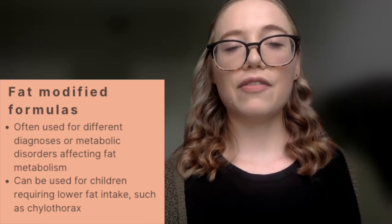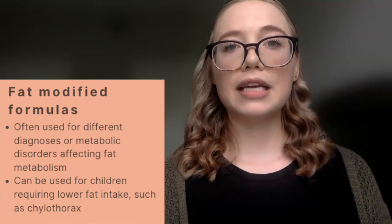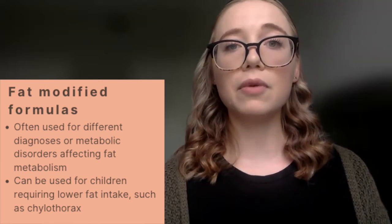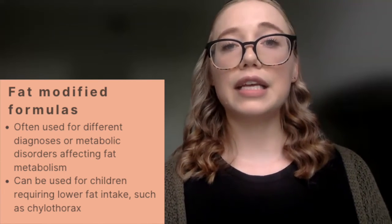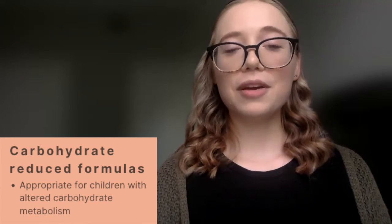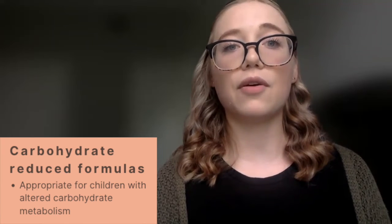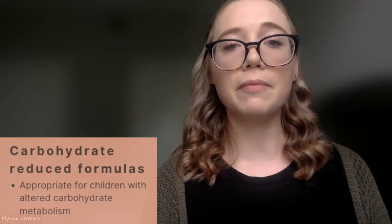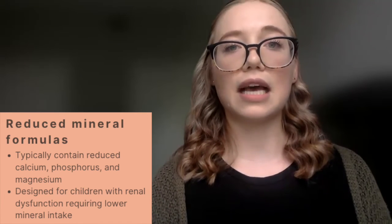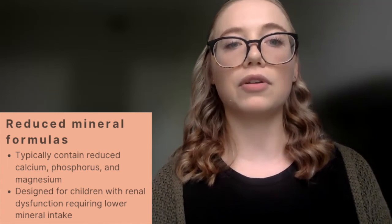There are also formulas available for specific metabolic conditions. First, we have fat-modified formulas, which might be utilized for a patient with a metabolic disorder affecting fat metabolism, or in a child needing lower fat provision such as in chylothorax. We also have carbohydrate-modified formulas for patients with metabolic disorders inhibiting normal carbohydrate metabolism. There are also reduced mineral formulas, often lower in potassium, phosphorus, and calcium, designed for patients with renal dysfunction to provide lower mineral delivery.